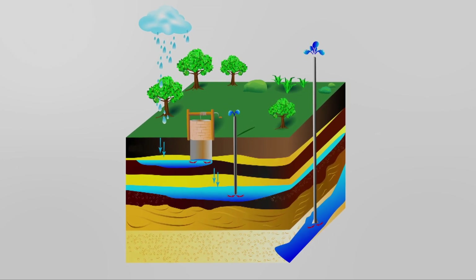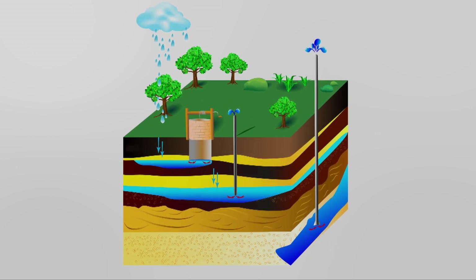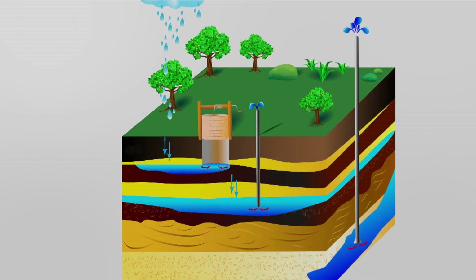Now, what is an aquifer? An aquifer is simply a geologic formation that contains water and transmits that water in usable quantities to wells and springs. There are a couple of different types of aquifers that you're going to hear about.